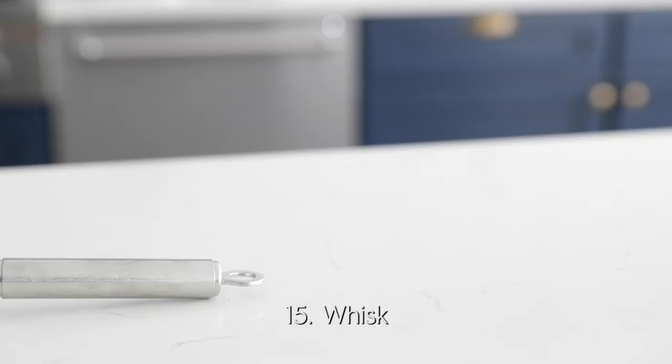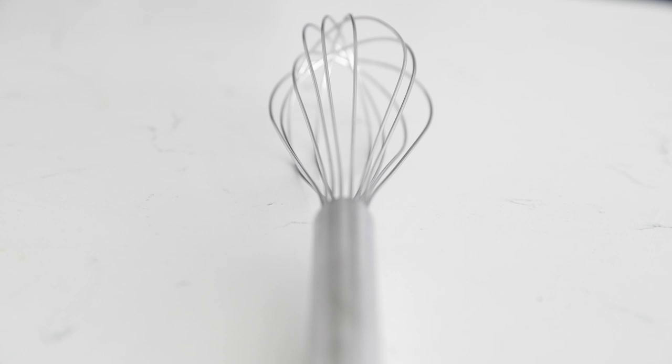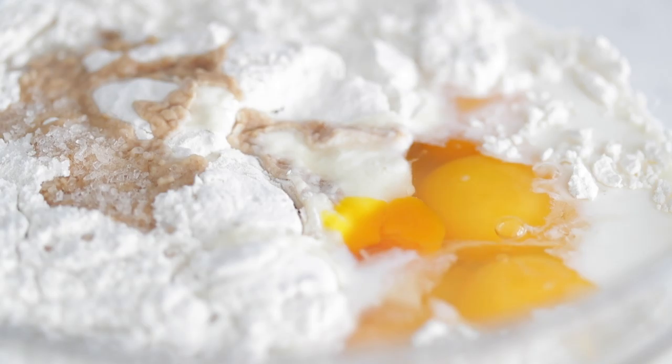For number 15, we've got a whisk. I highly recommend getting a metal whisk, because some batters and sauces are super thick and nothing worse than a little rubber plasticky whisk. Also, if you keep it clean, it will last a very long time. There was a whisk I used at one of the restaurants that was 25 years old. Keep everything clean and it will last you a super long time.